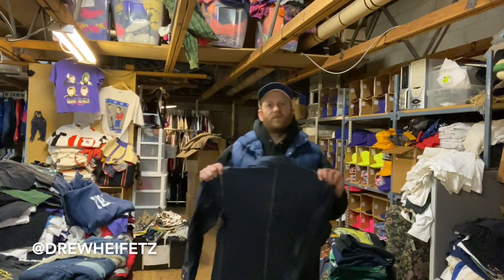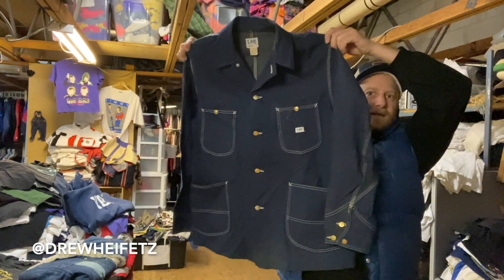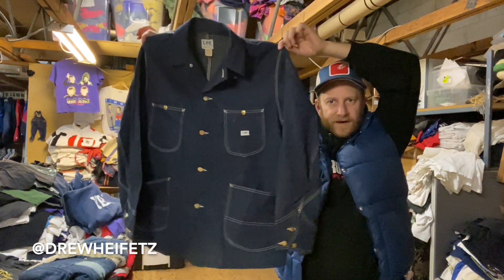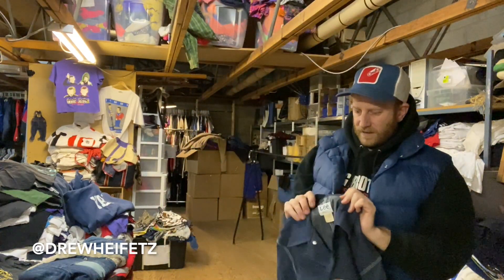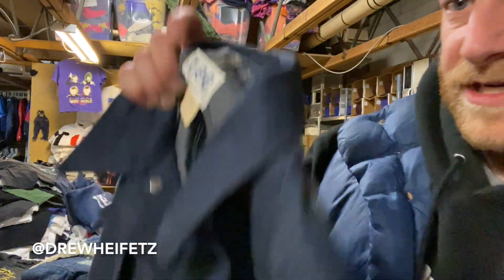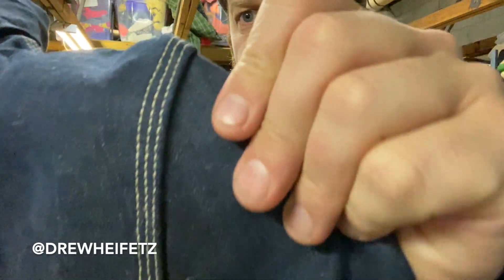Yeah, this is pretty dope — one of the only true vintage pieces I got in that load. This is a deadstock Lee denim chore jacket, very very dope. Lee is probably some of the more common stuff you find for real vintage denim, but it still has some value. You can see it's clearly deadstock — the paper tag, it's been washed out. You can just tell it's crispy — triple stitch, triple stitch. Just crispy, size 42, really good size.